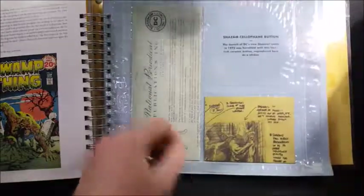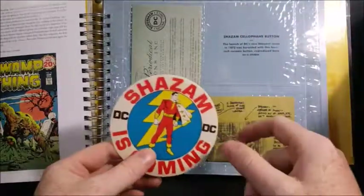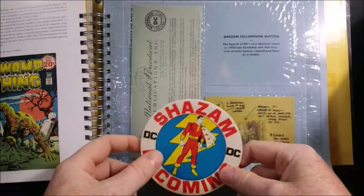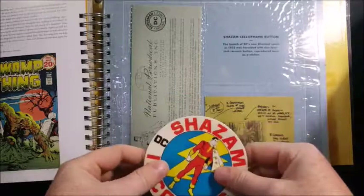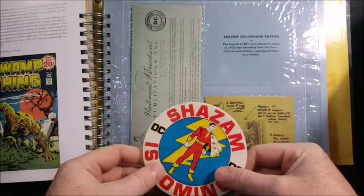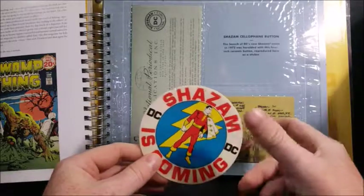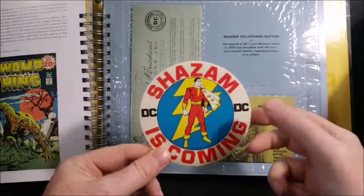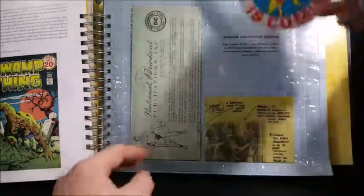Shazam is coming! Shazam cellophane button — the launch of DC's new Shazam comic in 1972 was heralded with this four-inch ceramic button, reproduced here as a sticker. That's pretty cool — I always liked Shazam.